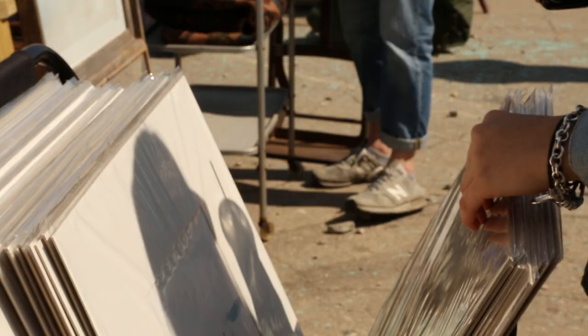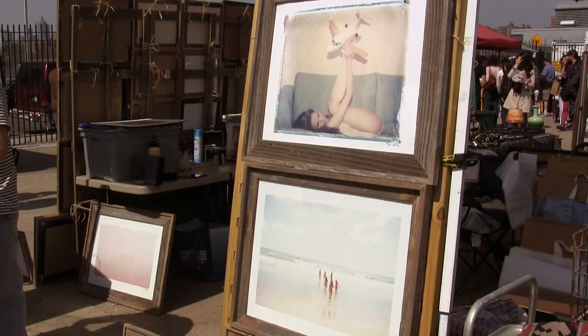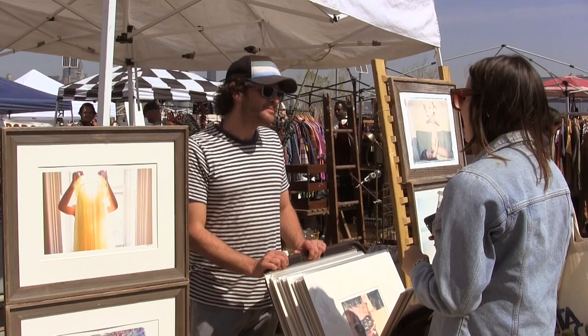He sells his work for $65 to $85. I've had days where I've set up and made $200, which thankfully don't happen that often, but there are days you sell like one photo and you question your entire existence.